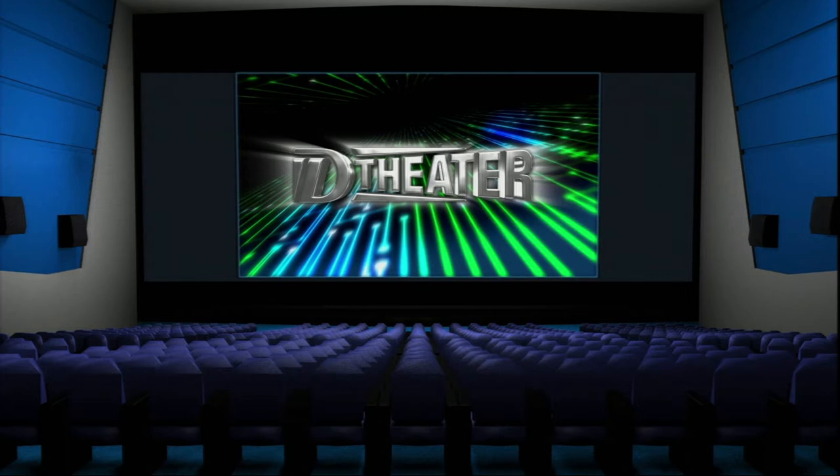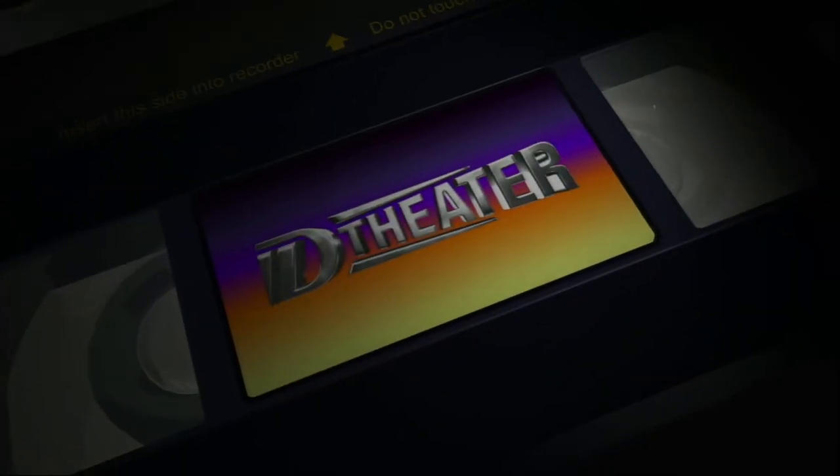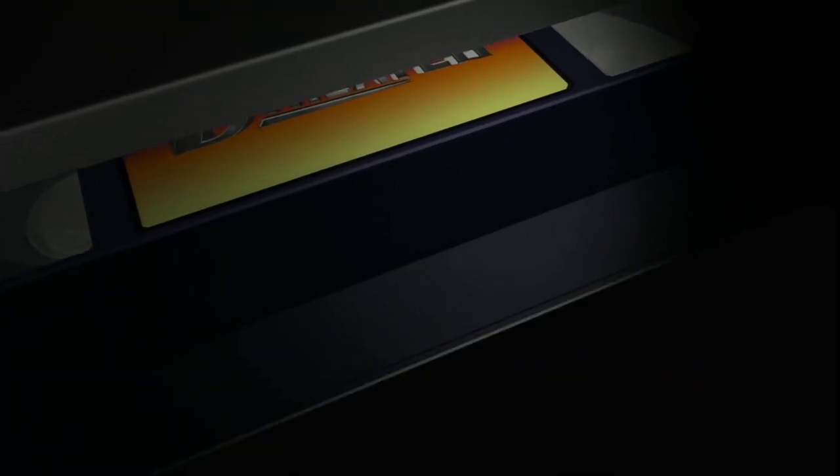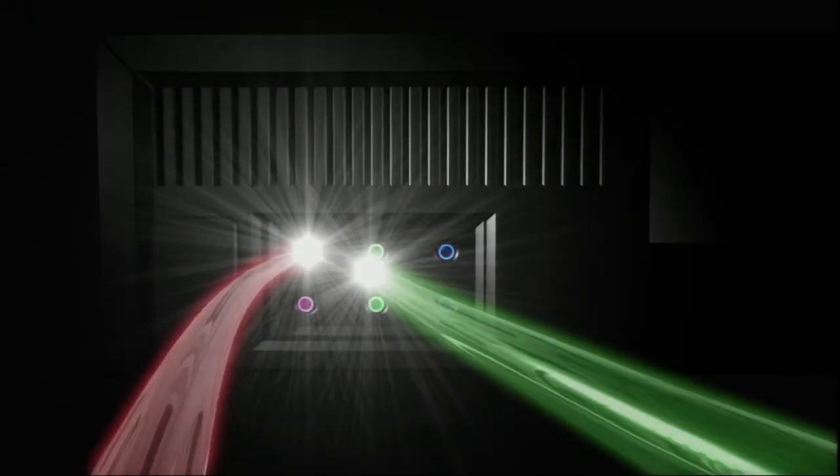D-Theater software can be played back only on VCRs bearing the D-Theater logo mark. All you have to do is connect to a high-def television or projector to reproduce full-scale HDTV quality images and cinematic sound right in your home.